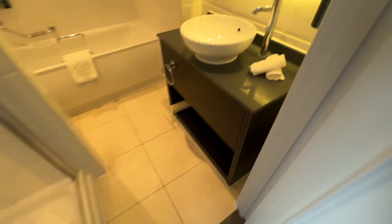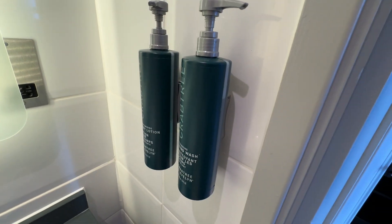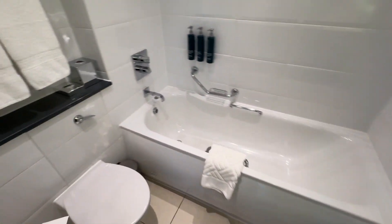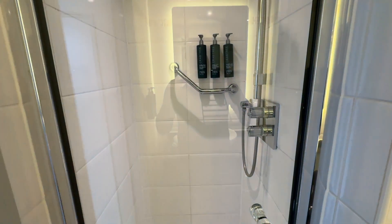Have a look in the bathroom. Nice sink. Nice that the toiletries in there are these pumps and not the single-use plastics, because they are really bad for the planet. Bathtub and a walk-in shower as well.